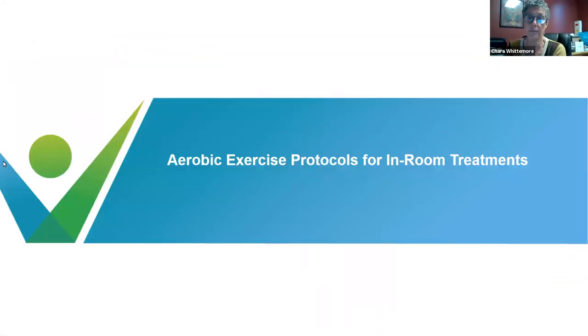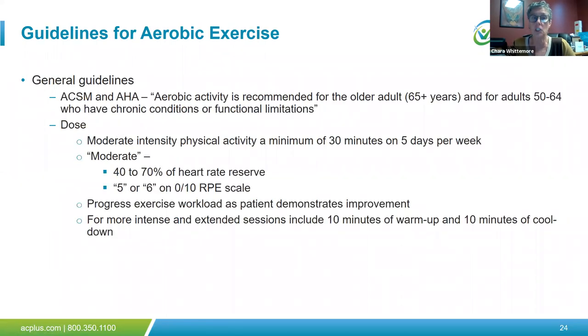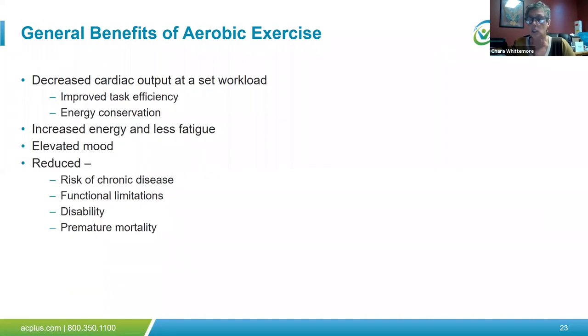In addition to progressive resistance, we can look at aerobic exercise and its benefits. Patients gain improved task efficiency, completing ADLs more easily. With patients having less social interaction, depression, anxiety, and fatigue are common concerns. We're also seeing increased falls due to decreased strength. Aerobic exercise research shows it increases energy, reduces fatigue, elevates mood, and reduces risks from sedentary behavior such as chronic disease and functional limitations.